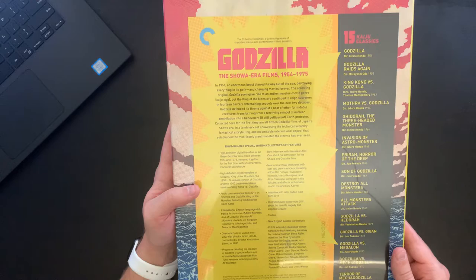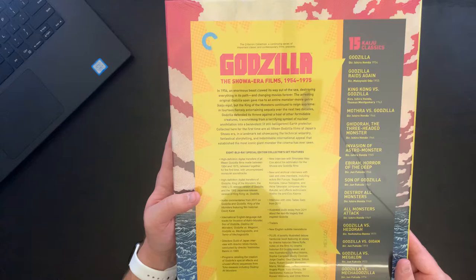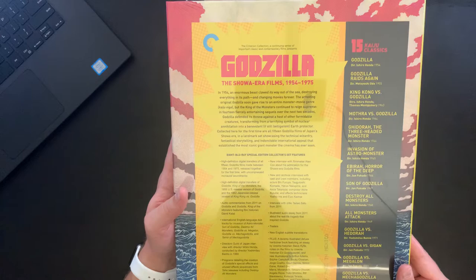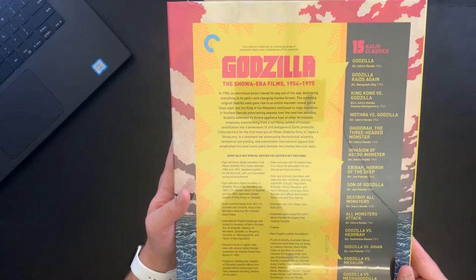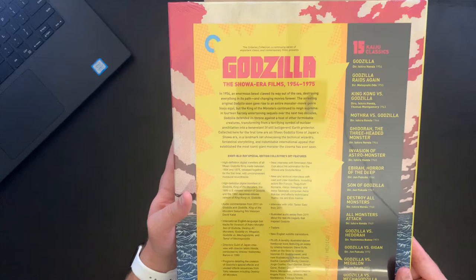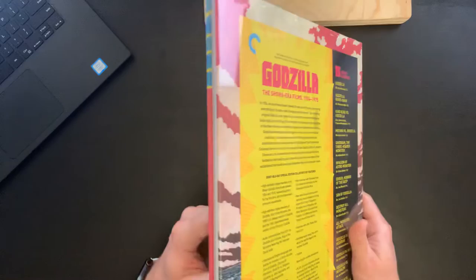They talk about the packaging: a lavishly illustrated deluxe hardcover book featuring an essay by cinema historian Steve Reifel, notes on the films by cinema historian Ed — I'm going to butcher that last name — and new illustrations by Arthur Adams, Sophie Campbell, Becky Clunan, Jorge Coelho, Jeff Darrow, Simon Gain, Robert Gooden, Benjamin Mara, Man-A-Robot, Takashi Okazaki, Angela Rizzo, Yuko Shimizu, Bill Sankiewicz, Katsuya Tirada, Ronald Wimberly, and Chris Wisnia. I'm so sorry if I've butchered any of those names — I'm certain that I did.